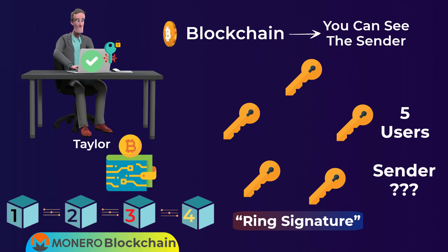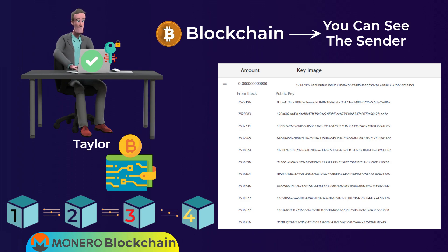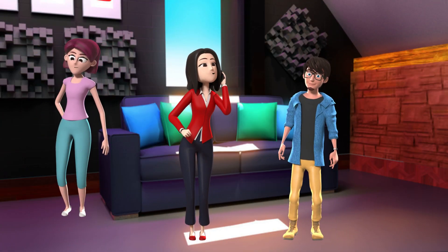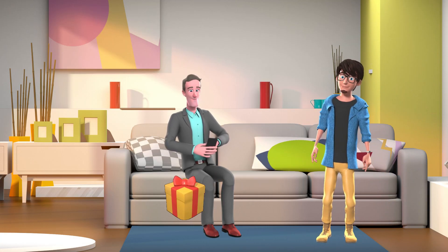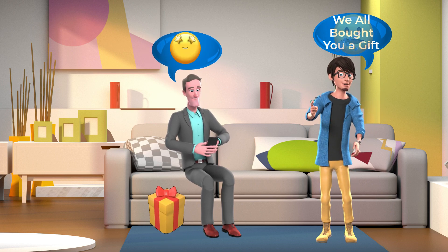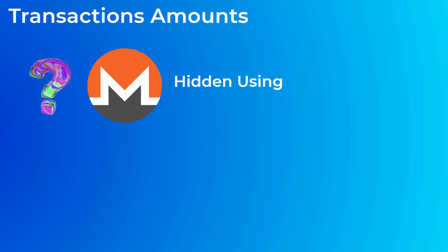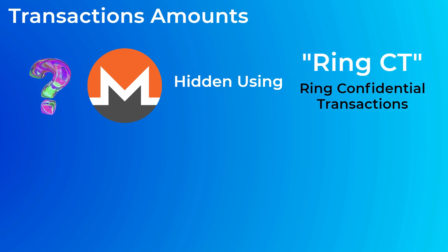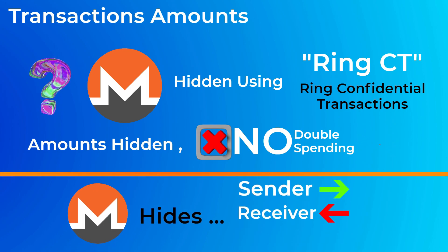He can only guess. Until now, no one has been able to successfully trace Monero transactions. Ten of the eleven public keys you see are pulled from the Monero blockchain to hide the actual sender — like buying your dad a birthday gift while telling him your siblings all chipped in, so he can't know who actually bought it. Transaction amounts are also hidden on Monero using a technology called Ring CT, or Ring Confidential Transactions, which uses complex cryptography to hide transaction amounts while still preventing double spending. So Monero hides the sender, the receiver, and the amounts of transactions on its blockchain.